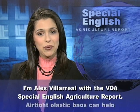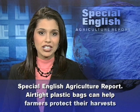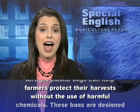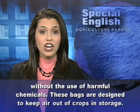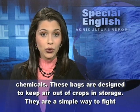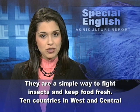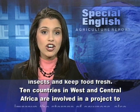I'm Alex Villarreal with the VOA Special English Agriculture Report. Air-tight plastic bags can help farmers protect their harvests without the use of harmful chemicals. These bags are designed to keep air out of crops in storage. They are a simple way to fight insects and keep food fresh.